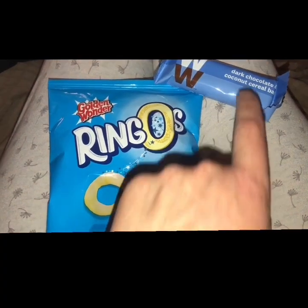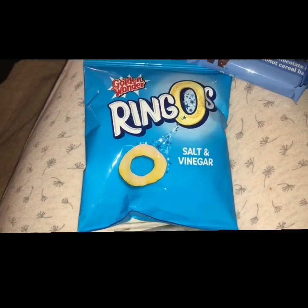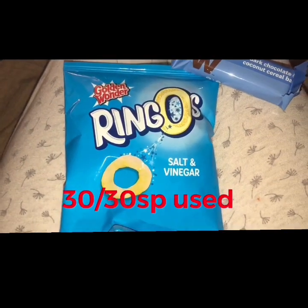My evening snacks are a WW dark chocolate and coconut bar for two points, a packet of Ringos for two points, and a Diet Coke for zero. I'm ending the day on 30 of 30 Smart Points.